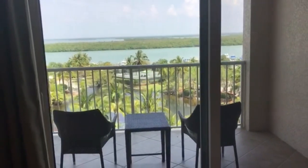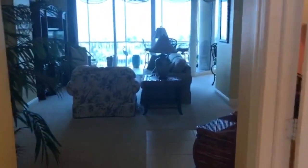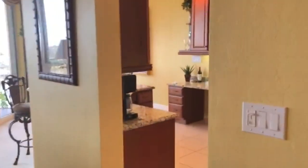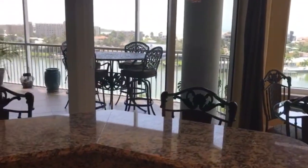So here it is — Sunset Golf, Building 8, Unit 873. Please contact me for any information, or if you have a realtor, obviously contact your realtor. We will work with anybody and everybody to sell this wonderful home. Thank you.